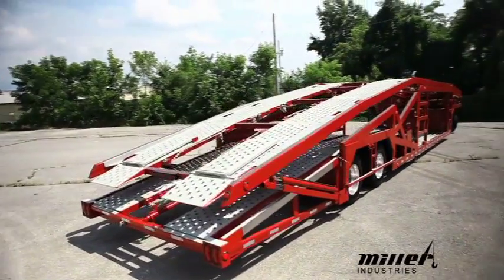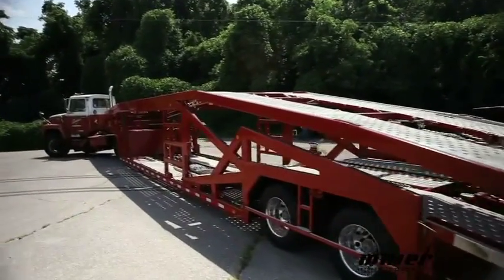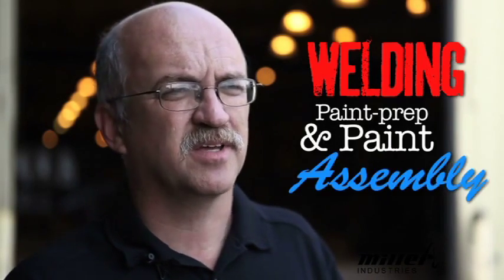The plant was initially started by Miller Industries in 1999, strictly building 10 series steel carriers. Since then, we've introduced some other products out of here. We built a seven-car multi-car transport trailer. It's 53 feet long and it's a massive piece of steel — it weighs over 20,000 pounds when it's complete. Our expertise and value added is strictly in three areas: welding, paint prep and paint, and assembly through hydraulics.